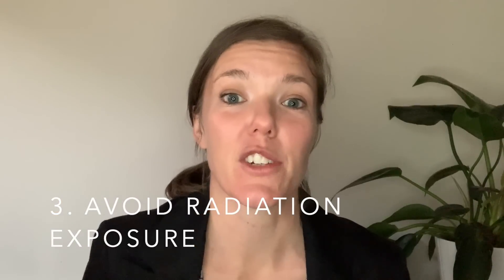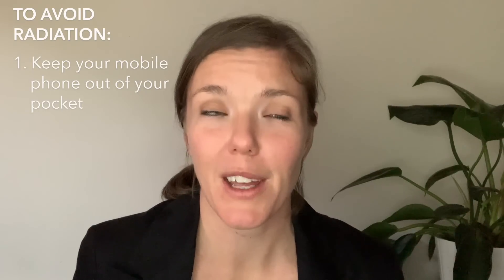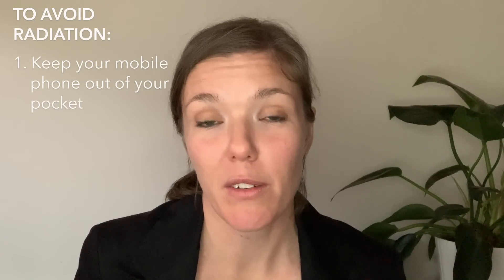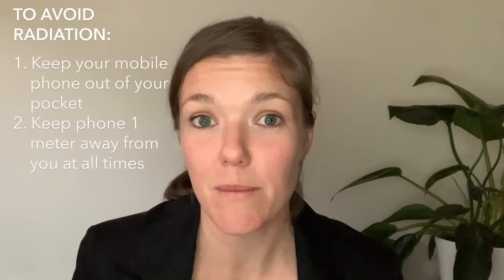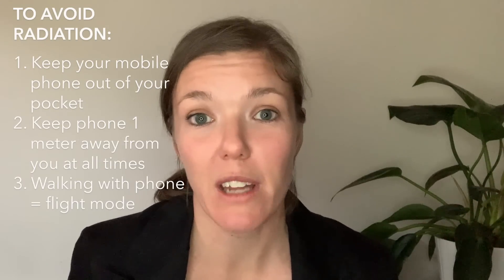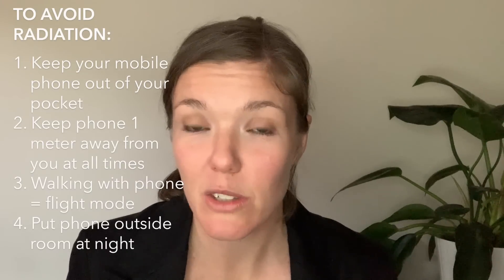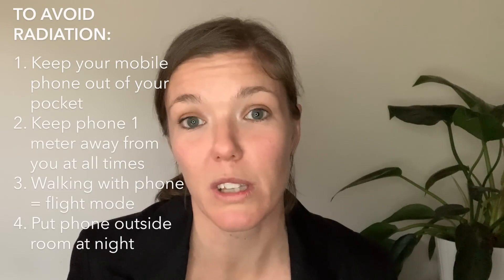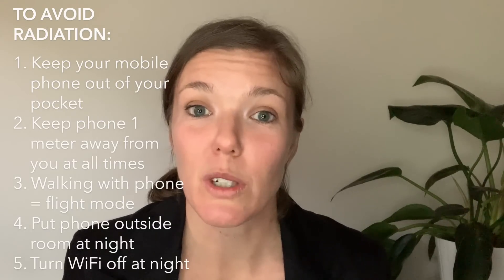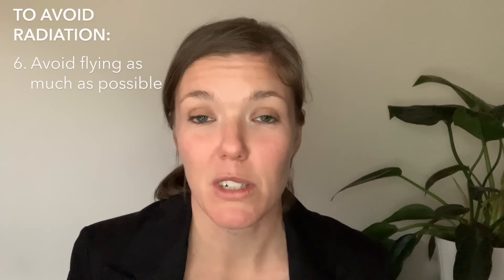Number three: avoid radiation exposure. The biggest one is keeping your mobile phone out of your pocket. Keep your phone at least a meter away at all times, and if you're walking with it, put it on flight mode. Overnight, don't have your phone next to you while sleeping — put it on flight mode or outside the bedroom. Also turn your Wi-Fi off at the power at night and avoid flying as much as possible.